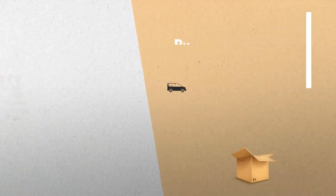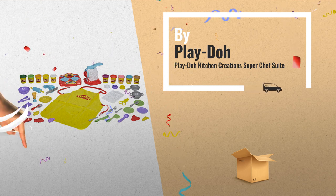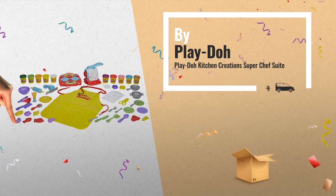Number 9: little chefs can cook up the biggest Play-Doh buffet imaginable with lots of kitchen-themed tools and 10 large cans of Play-Doh compound.